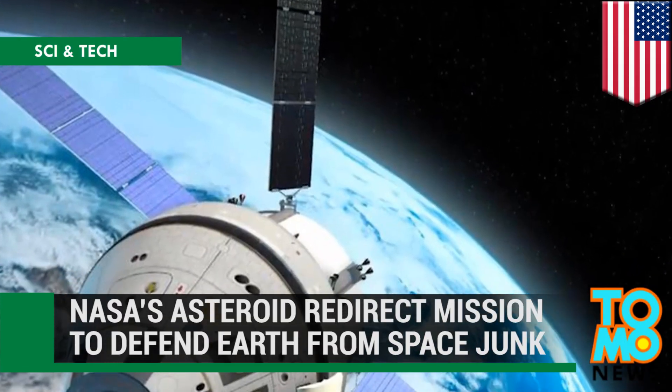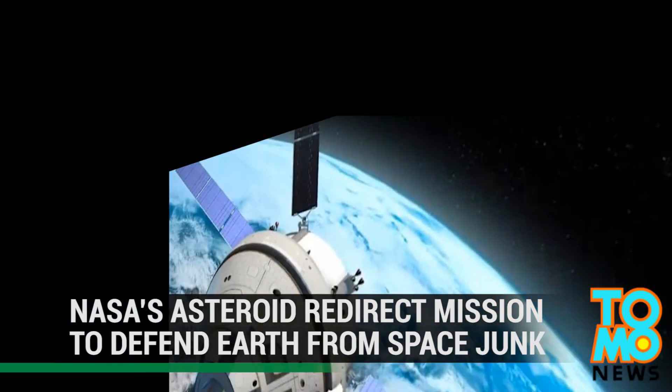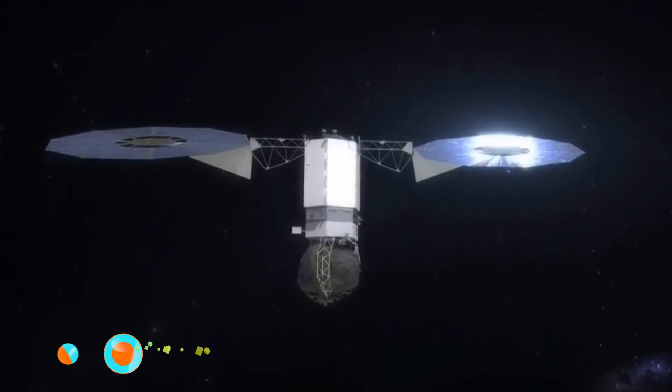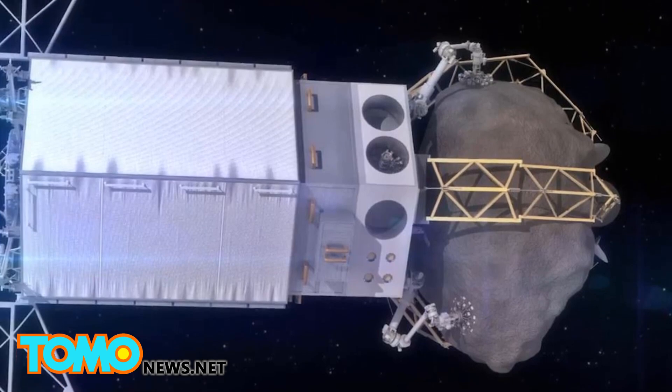NASA has a plan to save Earth from an asteroid Armageddon. Let's hope it works. NASA announced a plan on Wednesday regarding a future mission to change the trajectory of an asteroid. The mission may have the potential to protect Earth from an impending asteroid impact in the future.